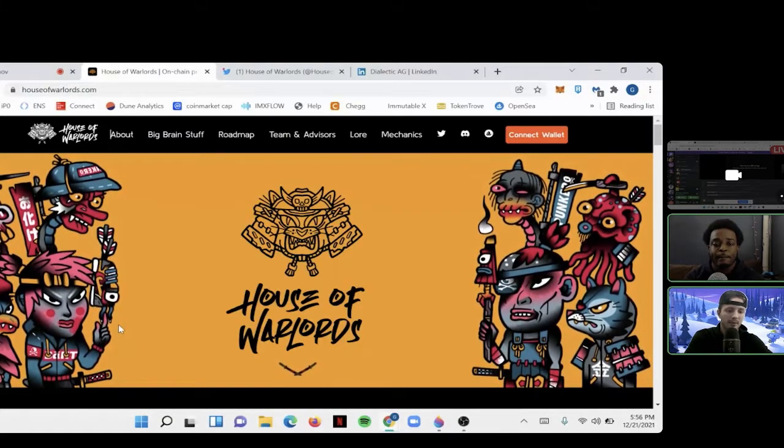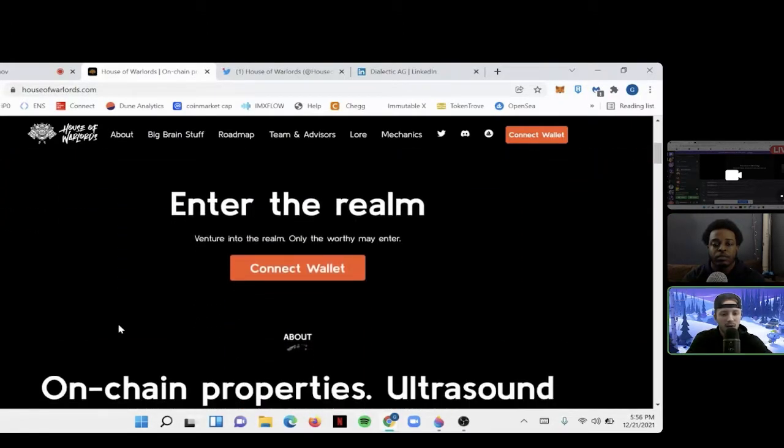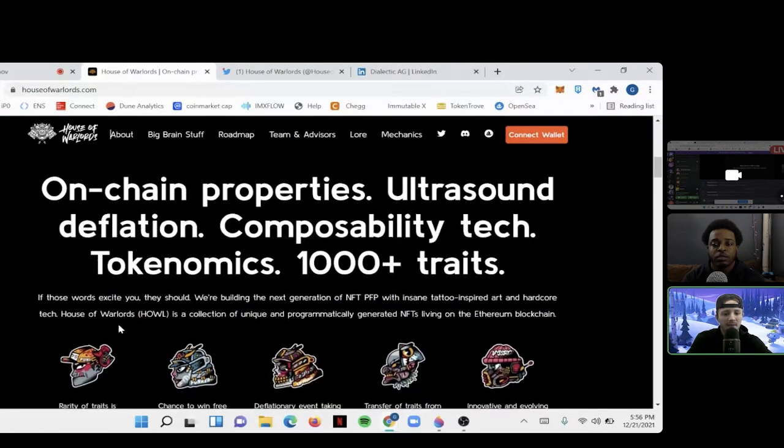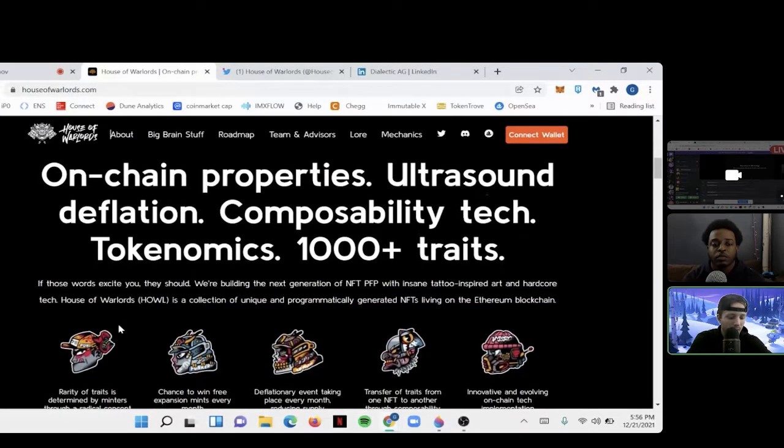El Pancaro is a tattoo artist and he spent his time individually hand drawing all these designs. What's so special about the designs in terms of the metadata — or what you see in each of these individual NFTs in this project?